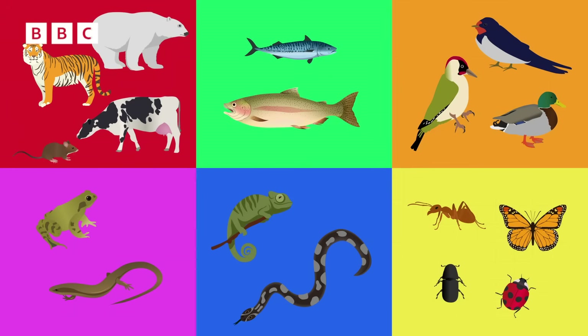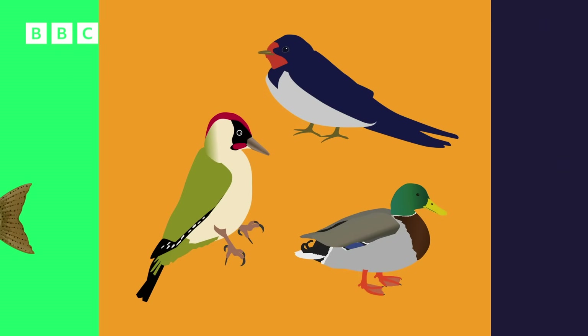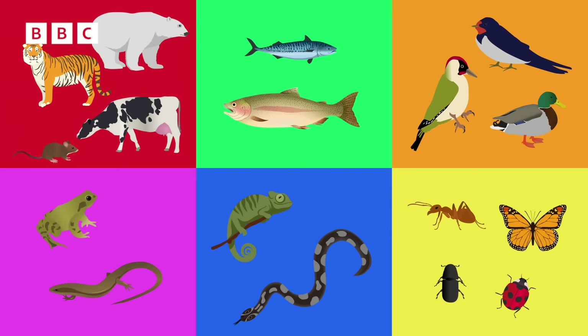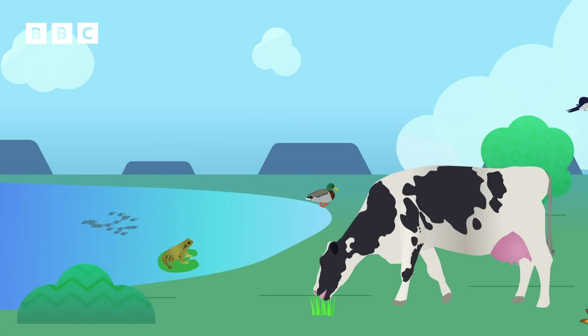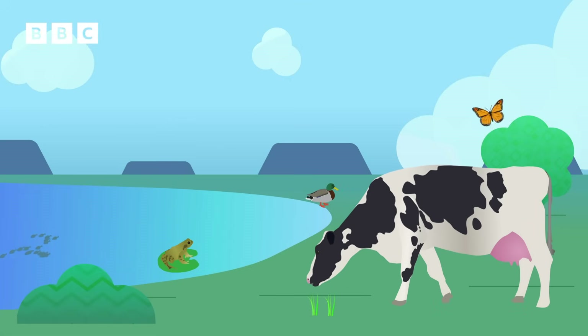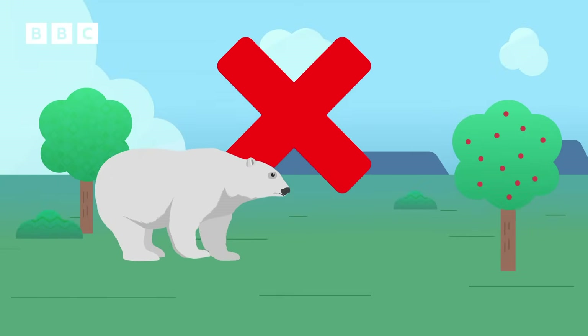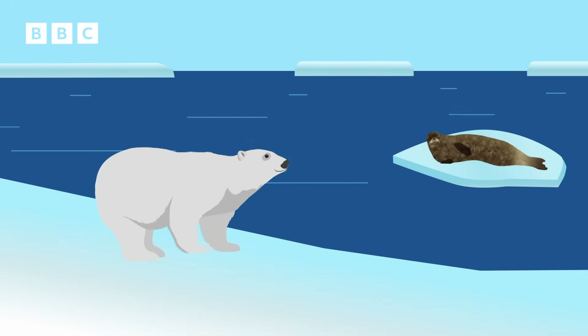These groups have different names, like mammals, fish, birds, amphibians, reptiles, and insects. One of the ways scientists sort animals into these groups is by what they eat, which is called their diet, and where they live, which is called their habitat. A polar bear's ideal habitat is somewhere nice and cold, like the Arctic. It has thick layers of fur to keep warm, lots of water to swim in, and sources of food it likes to eat.